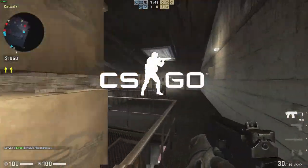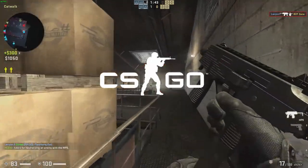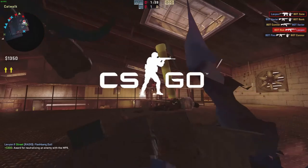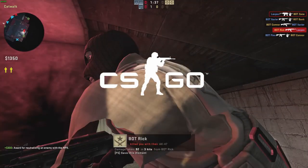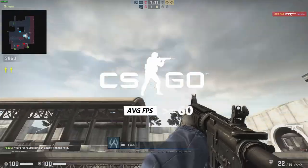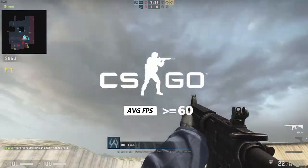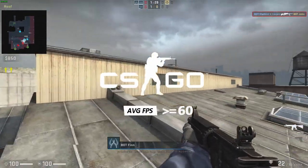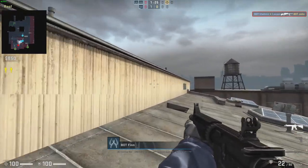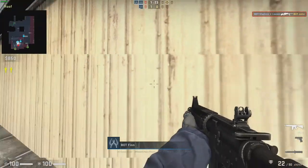CSGO keeps giving me issues when trying to use MSI Afterburner, so I was unable to get the numbers for it, but using the Steam FPS counter in the top left corner shows it really never dipped below 60 FPS and it runs pretty well on high settings. I have since figured out what the issue is with MSI Afterburner, so hopefully we won't have any more issues with this.